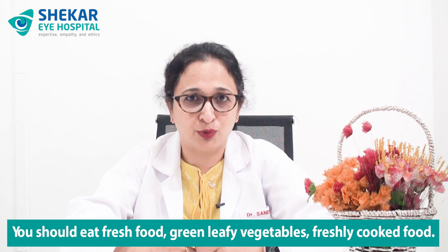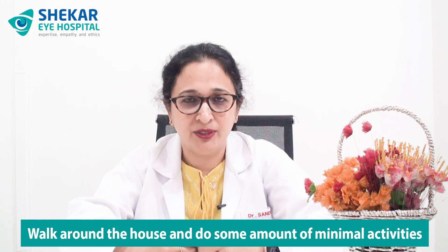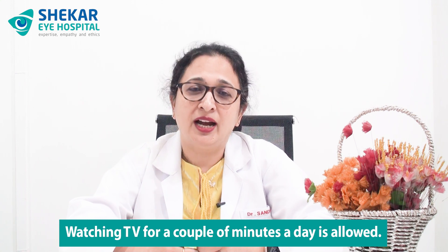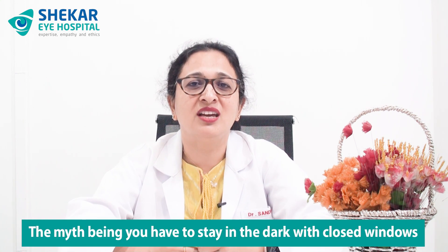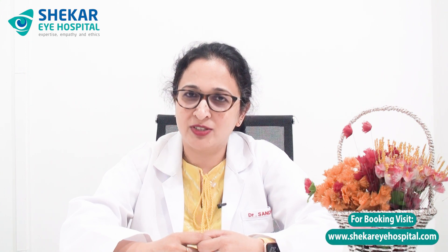What you should eat: fresh food, green leafy vegetables, freshly cooked food. Avoid all kinds of junk food, oily food, and anything high in glucose, starch, or carbohydrates — so too much bread should be avoided. Normal home-cooked fresh food is absolutely okay. You can walk around inside the house and do some minimal activity. Watching TV for a couple of minutes a day is allowed. I want to decode a small myth here — you do not have to stay in the dark with closed windows. You should allow good ventilation and be in a well-lit room. We switch from dark to light glasses so patients adapt quickly to light.